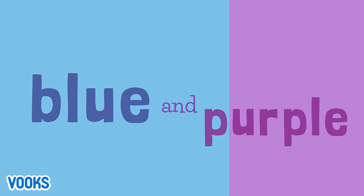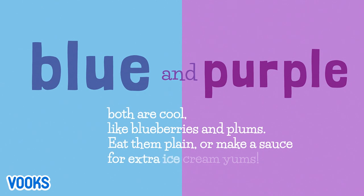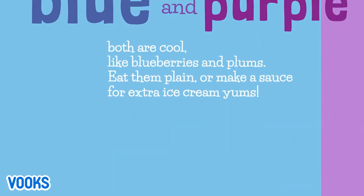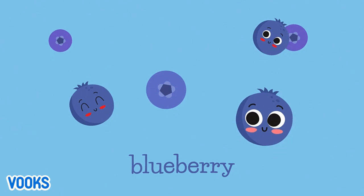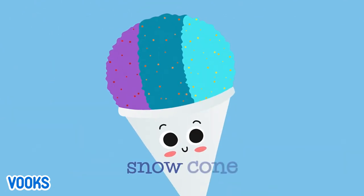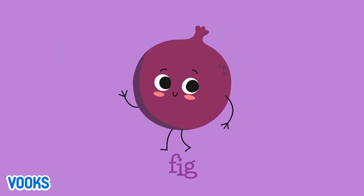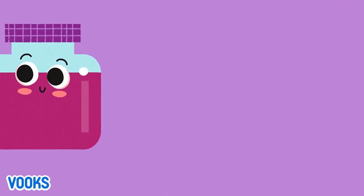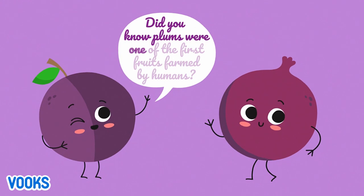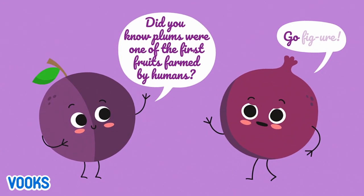Blue and purple. Both are cool, like blueberries and plums. Eat them plain or make a sauce for extra ice cream yums. Blue raspberry popsicle. Snow cone. Plum. Fig. Ice cream topping. Did you know plums were one of the first fruits farmed by humans? Go figure.